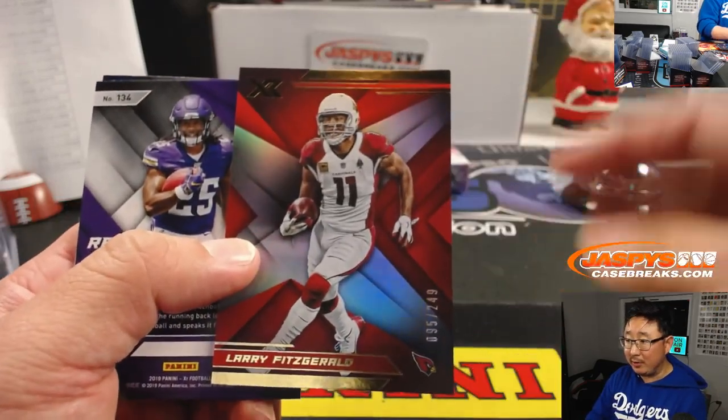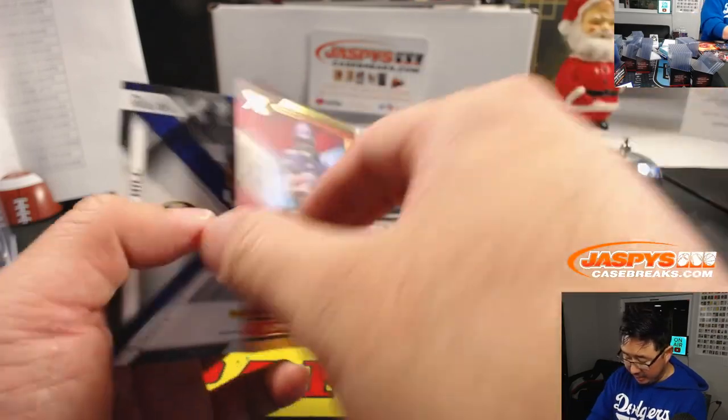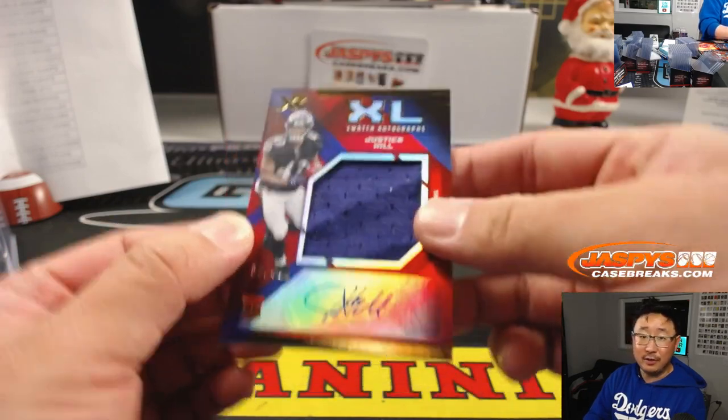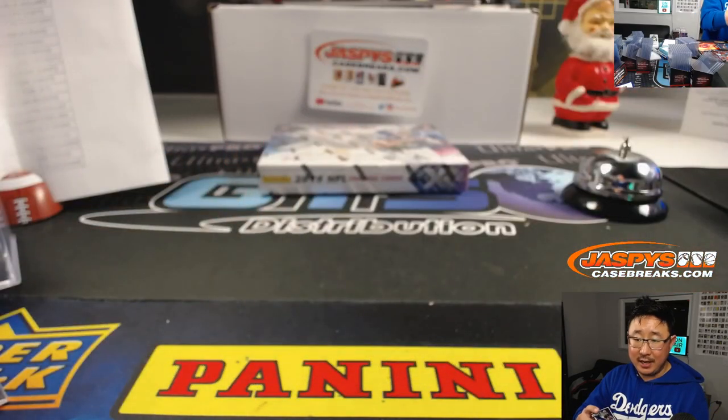What about giant squids? Those are crazy too. There's Larry Fitzgerald, Alexander Madison to 249, and Justice — jersey and autograph to 49. Hans and the Ravens.